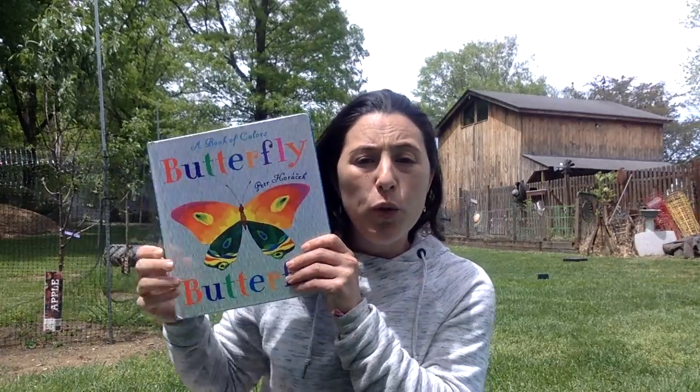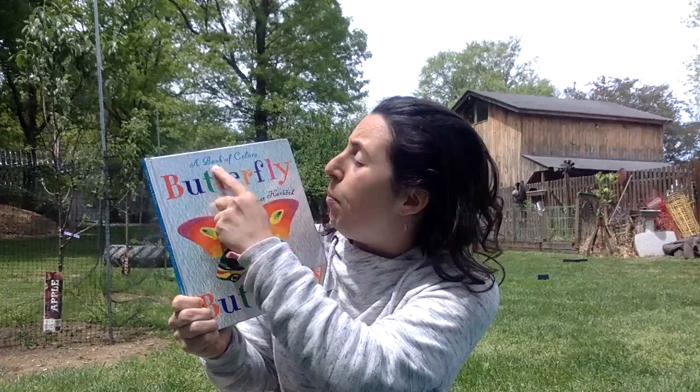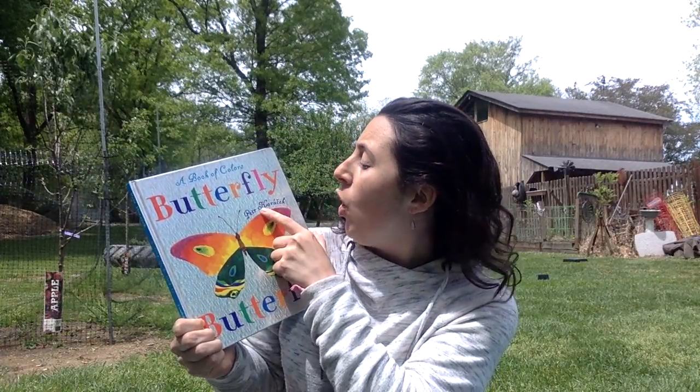We don't have school on Monday because it's Memorial Day weekend, so I thought maybe we can read a book about what we learned this week — Butterflies and Caterpillars — and a little about what we're going to learn next week. This book is called A Book of Colors: Butterfly, Butterfly by Petra Horak.